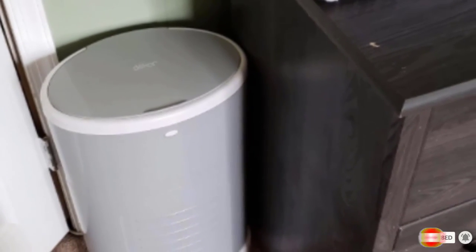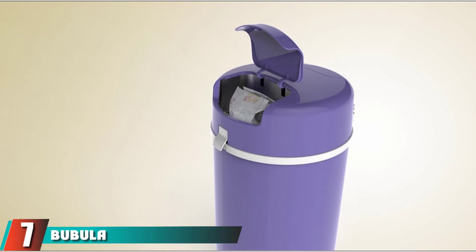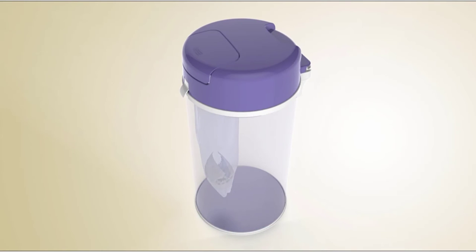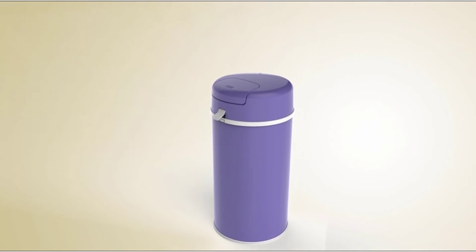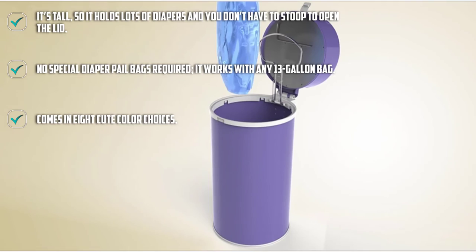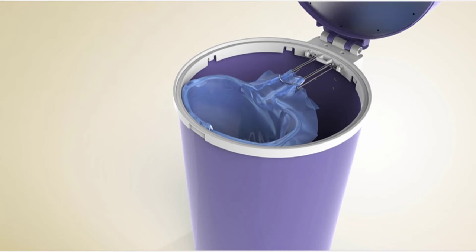Moving on to number seven, the Ubbable. Emptying out any diaper pail isn't much fun, but if you get a large one like this diaper pail, you can keep your clean-ups to a minimum because it holds plenty of diapers. Because of its size, this is also one of the best diaper pails for converting into a regular garbage can once baby is potty trained. It's tall so it holds lots of diapers and you don't have to constantly open the lid.